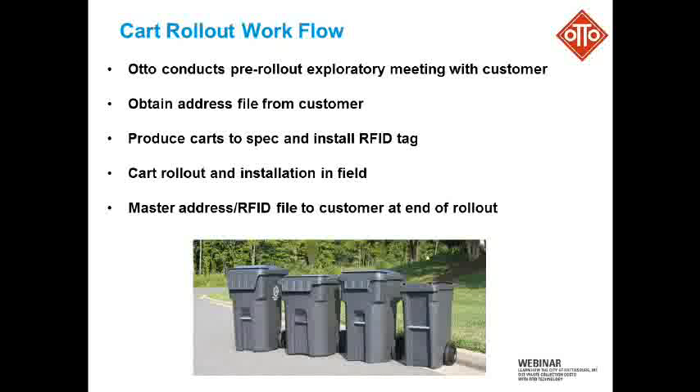First and foremost, we conduct what we call a pre-rollout exploratory meeting with the customer to get the details. And then we receive from the customer the address file, which has all the homes that are going to be receiving carts. And then we produce the carts to the customer's spec — that obviously includes the size, the color that they want, any hot stamping.